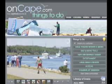For a listing of more events this weekend, visit www.oncape.com/things-to-do.